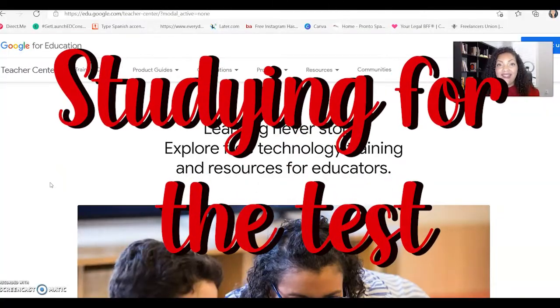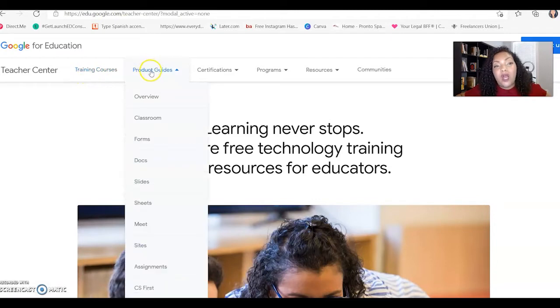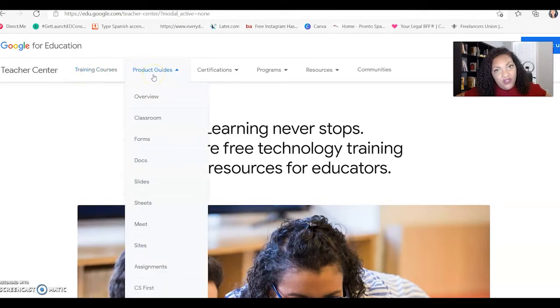The website you're going to visit is edu.google.com/teacher-center — I'll put it in the description box so you just have to click it. I want to draw your attention to the training courses but also the print product guide. If you're not familiar with certain aspects of Google Apps for Education like Docs, Forms, Google Meet, or Sites, definitely check these out — they give you how-to's from Google themselves.